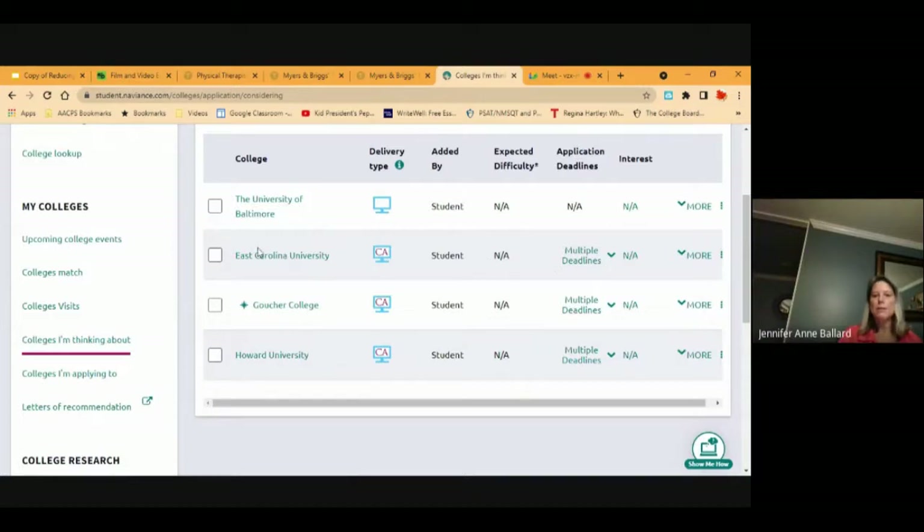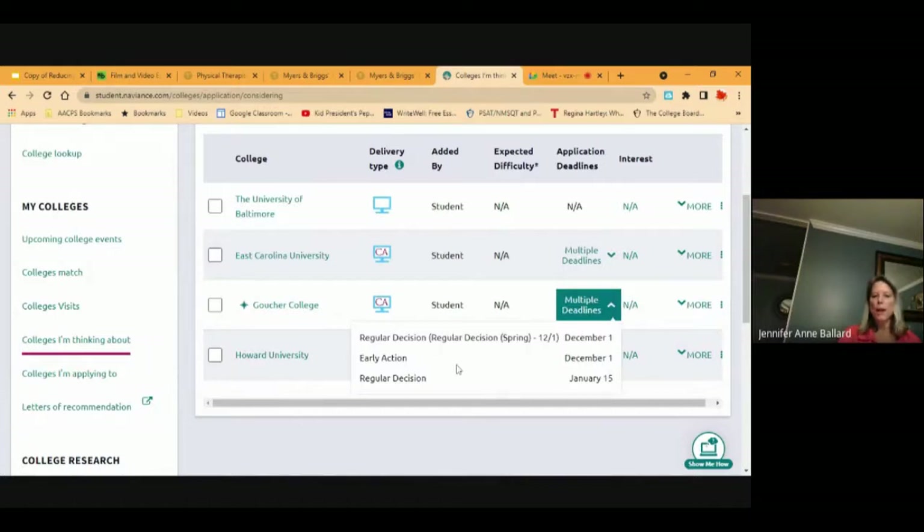For application deadlines — East Carolina has rolling admissions available from December 1st through spring. For Goucher, early action requires the application by December 1st. If your child has a top three list of schools they really hope to get into, they might want to apply for early action. That tells the colleges they're serious about that school — the colleges will look at your application and financial needs, and if they like what they see, they can accept them earlier and offer more scholarships.